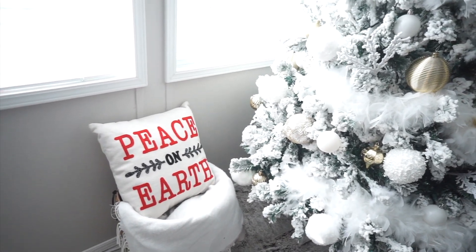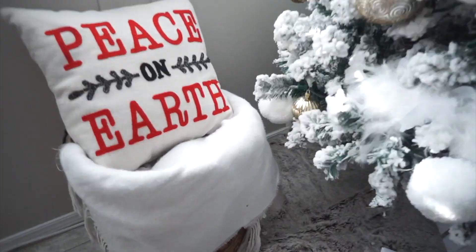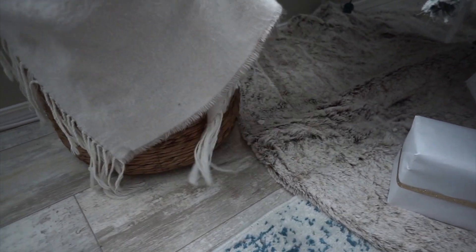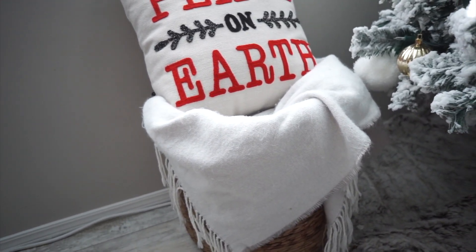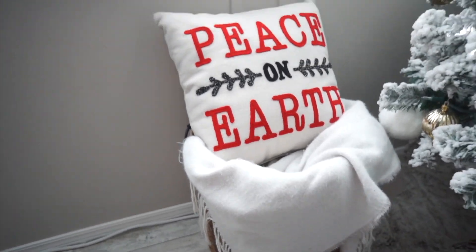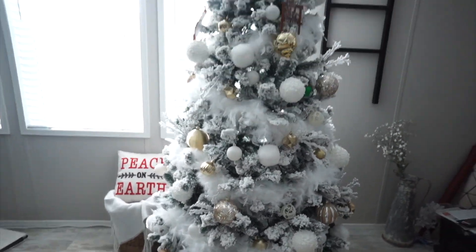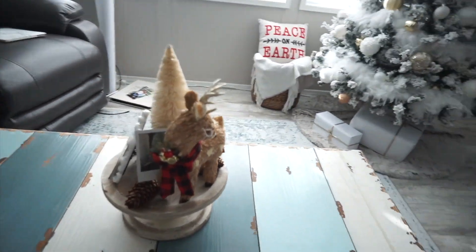I have this little pillow right here — I got that from Michael's. The little woven basket is from Hobby Lobby, and this is just a little Victoria's Secret blanket that I got from buying so much stuff. But that's just the little Christmas tree area.